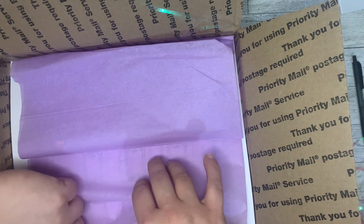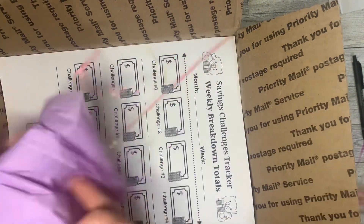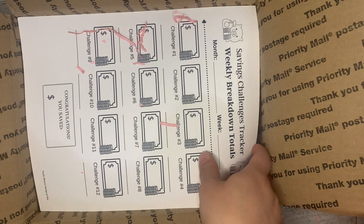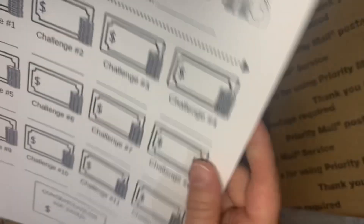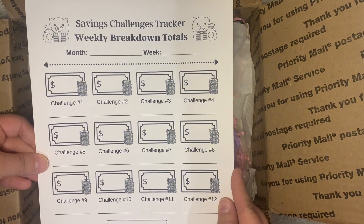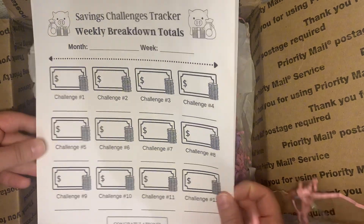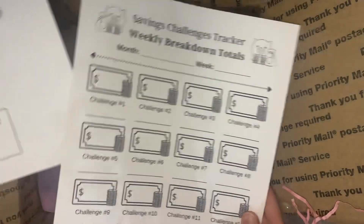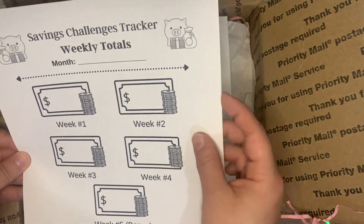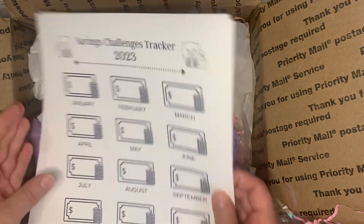This was her 500 subscribers giveaway and she did several giveaway prizes, and this was the one that I won. Savings challenge tuckers — these were from Tracy Monster Savings on Etsy. There are four different crowns.